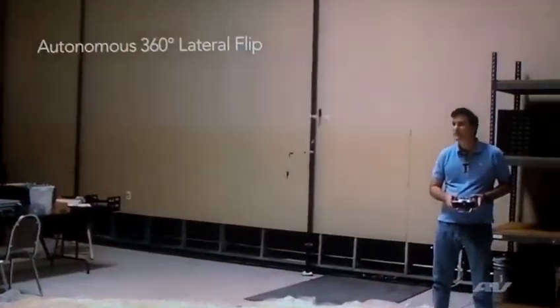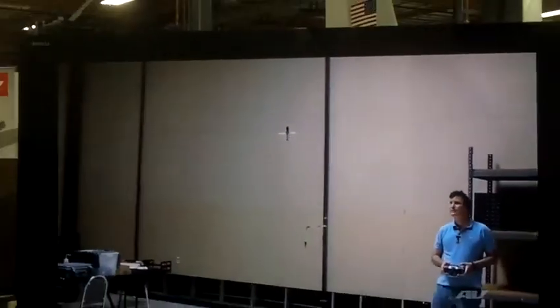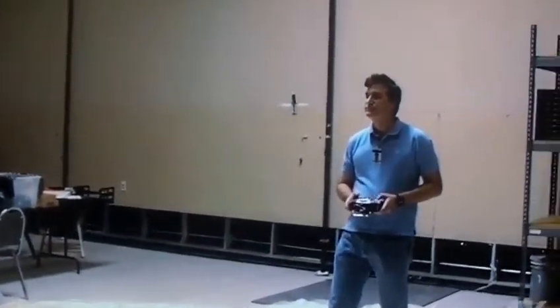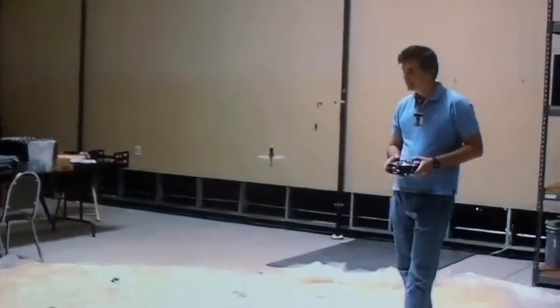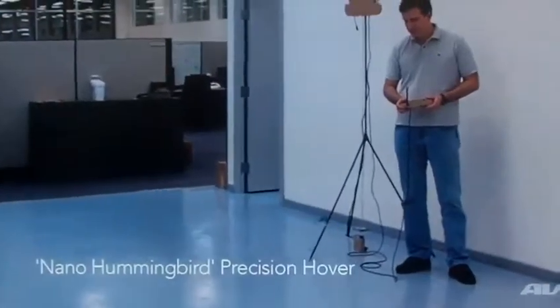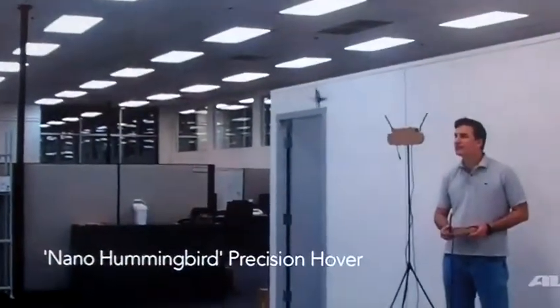This is an aerobatic maneuver. Here it did an autonomous 360-degree lateral flip — all I did was hit a button. Carl Klingviel, our chief engineer, did the programming to facilitate that maneuver. So it received a very hard roll command, did a full 360-degree rotation and recovered, and all I had to do was hit a button.